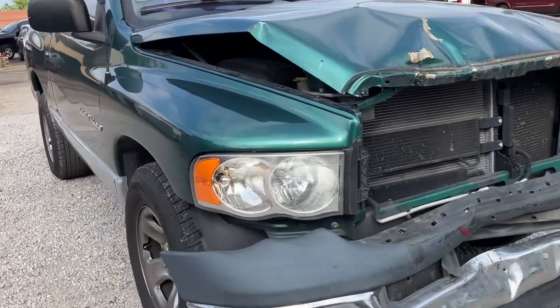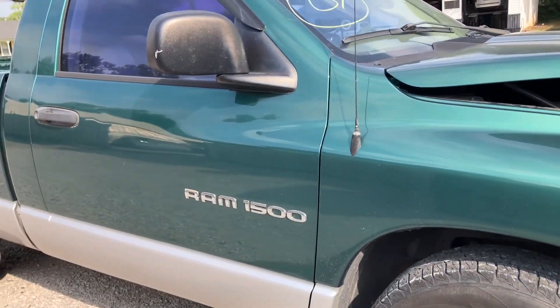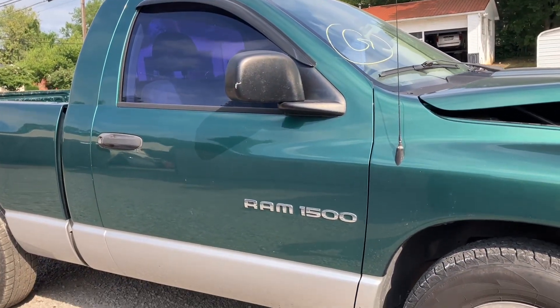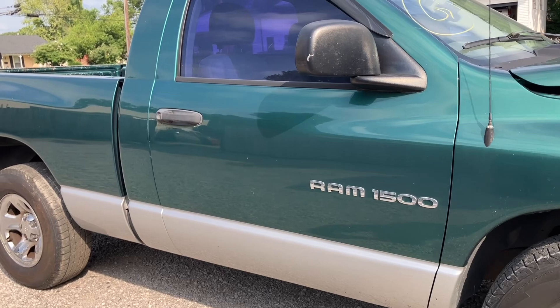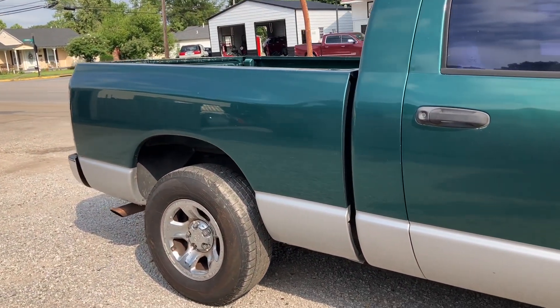Walking around here, the passenger side fender is in good shape. Good passenger side regular cab door. This truck's paint code is PGW — it's Timberline Green.